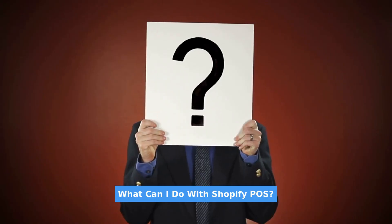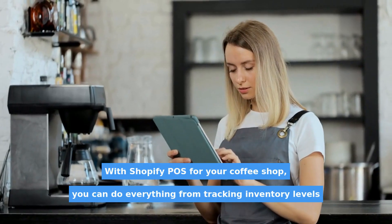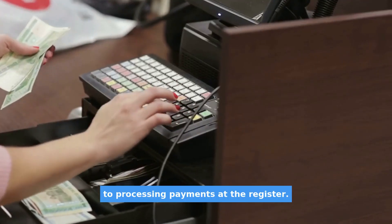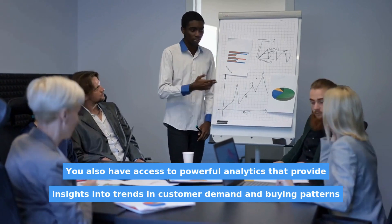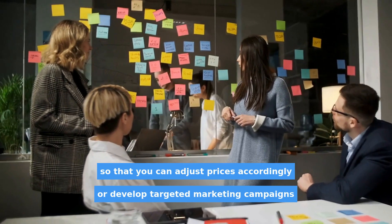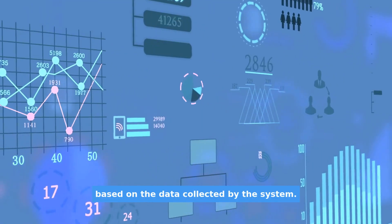What can I do with Shopify POS? With Shopify POS for your coffee shop, you can do everything from tracking inventory levels to processing payments at the register. You also have access to powerful analytics that provide insights into trends in customer demand and buying patterns, so that you can adjust prices accordingly or develop targeted marketing campaigns based on the data collected by the system.